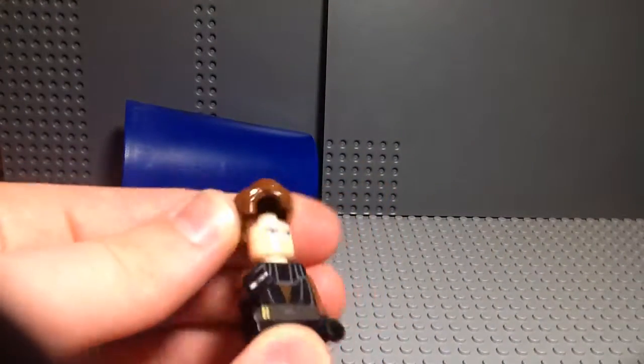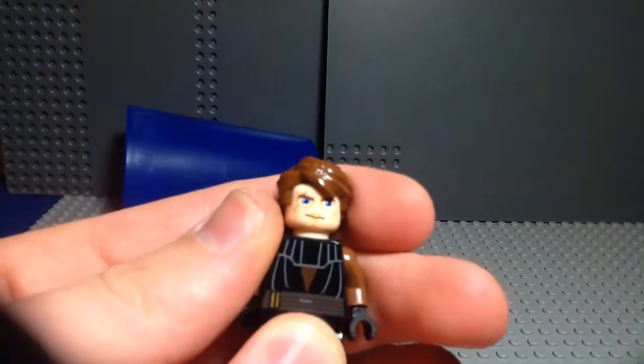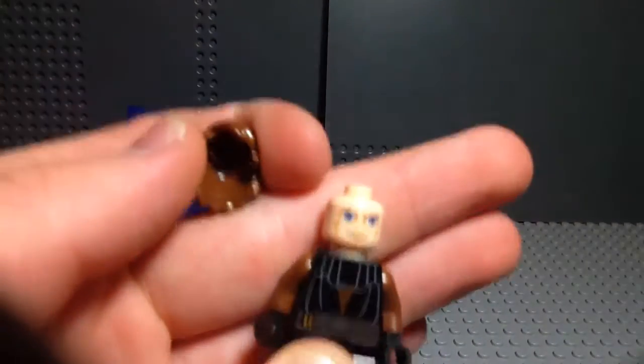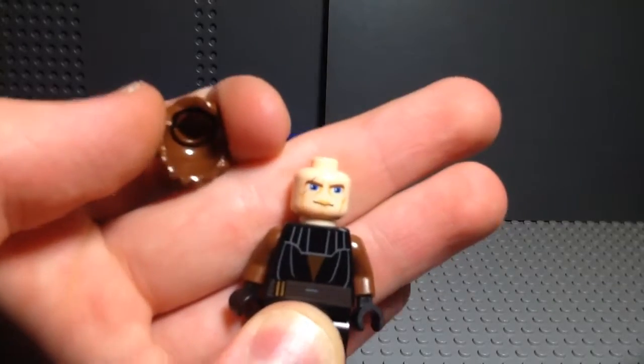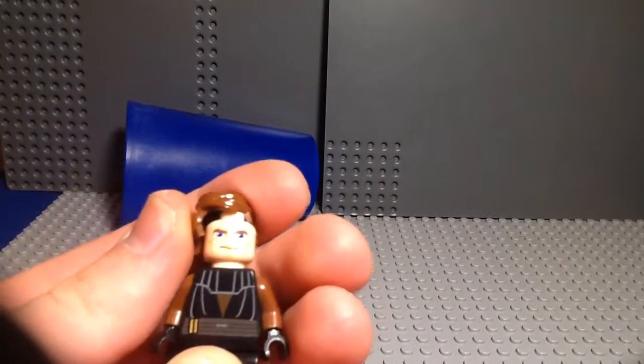He's got no back printing, and he's got Lloyd's hair in brown. That hair was first used on him, I think. You can see he's got a very awkward-looking face just because of the eyes — it imitates the animation style of the Clone Wars.